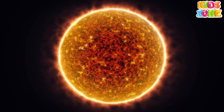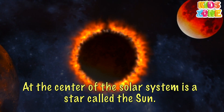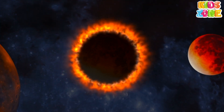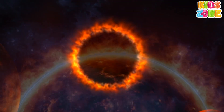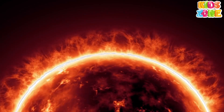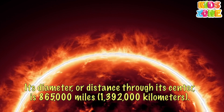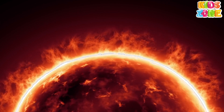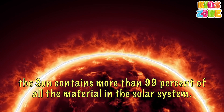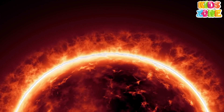Sun. At the center of the solar system is a star called the Sun. It is the largest object in the solar system. Its diameter, or distance through its center, is 865,000 miles — 1,392,000 kilometers. The Sun contains more than 99% of all the material in the solar system.